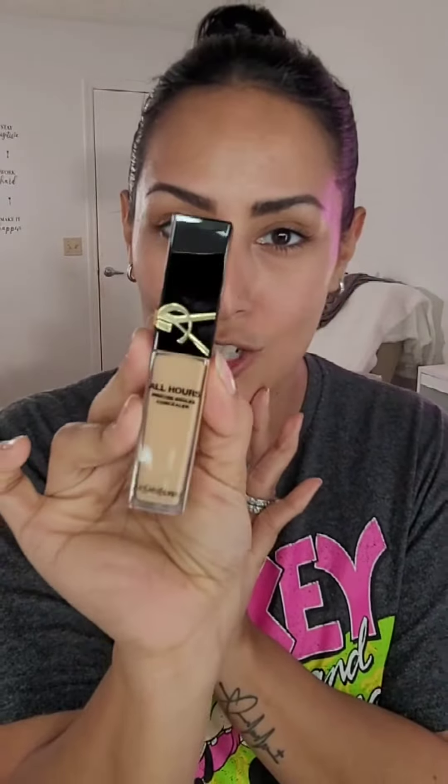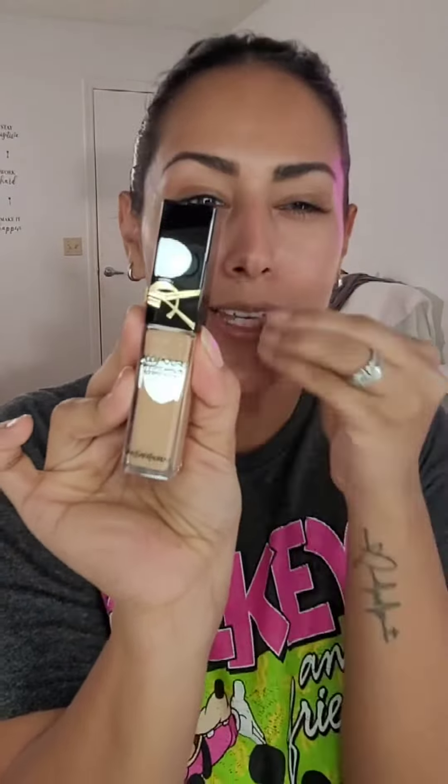I literally have zero makeup on. I filled in my brows just a smidge. The packaging — that packaging is stunning. Very YSL.